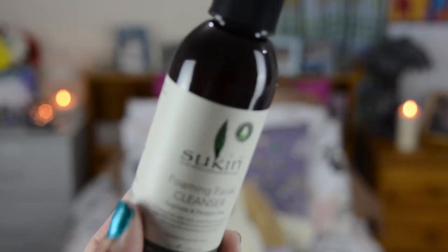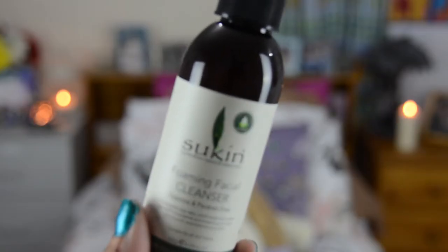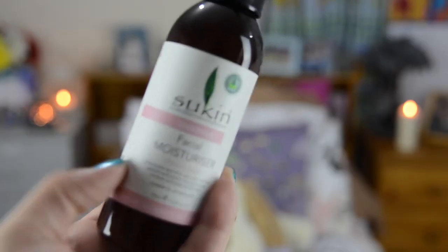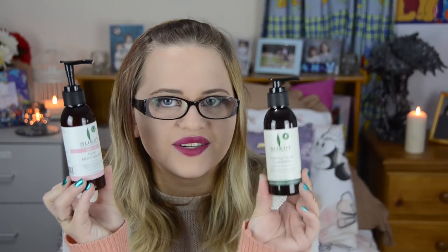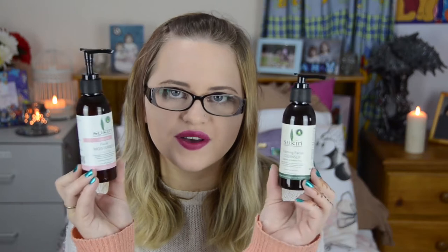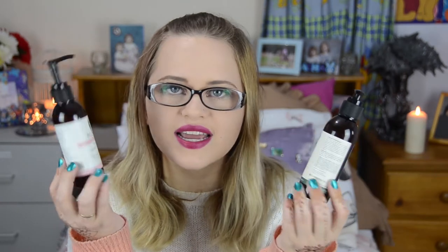We will start with beauty products. Most of the stuff in this bag I got from Chemist Warehouse as they were having a 50% off sale. The first beauty things I have are all Sucan products because I freaking love Sucan. The first one is the Sucan Foaming Facial Cleanser — I've bought this before and it's been in lots of my videos. And to go with it I also bought the Sucan Sensitive Facial Moisturizer because I was running out of the one I got last year. These are just refills since they were $7 instead of $14, which is good.